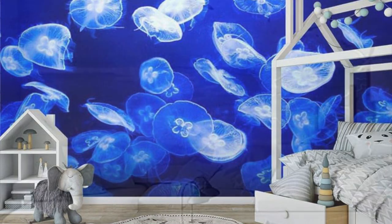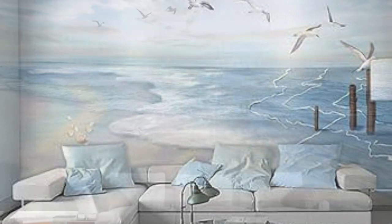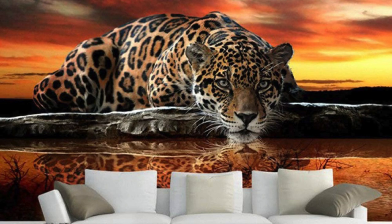Our commitment to quality ensures that each wallpaper is not just a decoration but a testament to your taste and creativity. Redefine your living or working space with a touch of personalization that goes beyond conventional design, and let our custom wallpapers be the backdrop to a life well-lived.